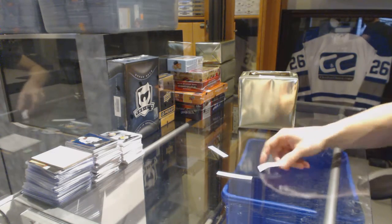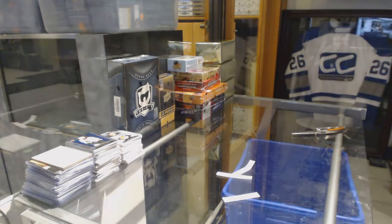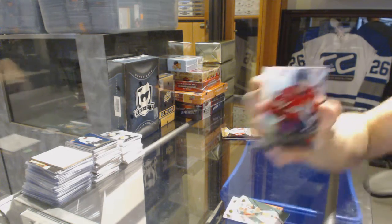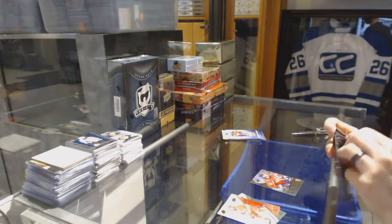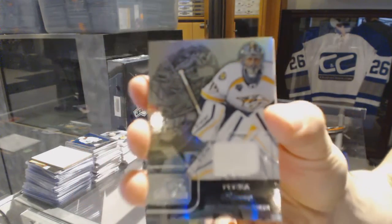We've got a 15-16 SBA, a 15-16 SPX, and a 15-16 Showcase. Starting with the SPX which has a rookie of Chandler Stevenson, and the Showcase which has a flair showcase jersey of Pekka Rene.